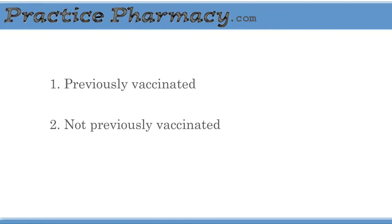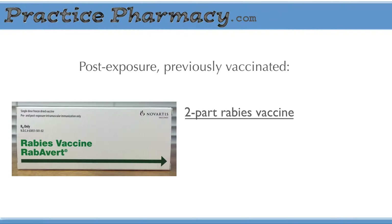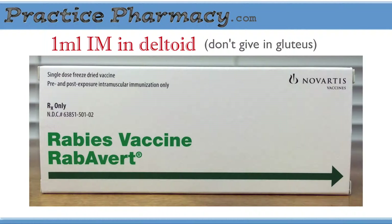Prophylaxis is split into two situations: those who have been previously vaccinated and those who have not. Vets and animal control officers will usually receive a pre-exposure series of rabies vaccinations. They'll only require a two-part post-exposure series, with the first dose given on day zero and the second on day three. The vaccination is a 1cc injection given intramuscularly in the deltoid area. It should never be given in the gluteus, because adequate antibody production may not occur at that administration site.